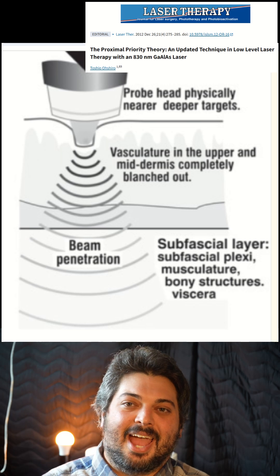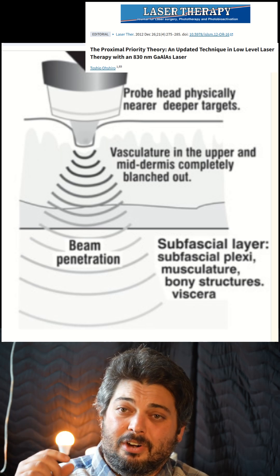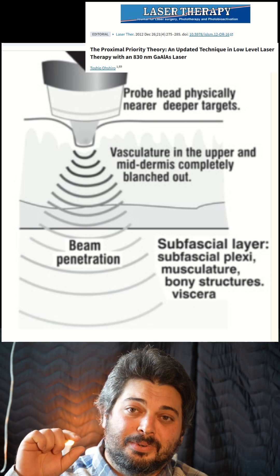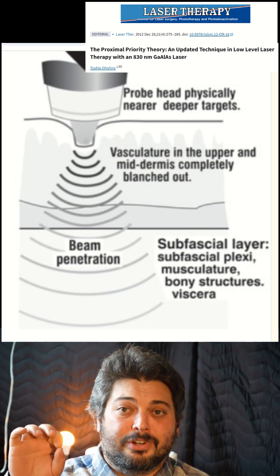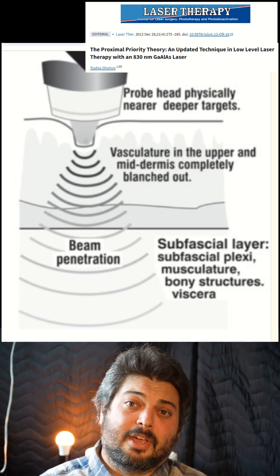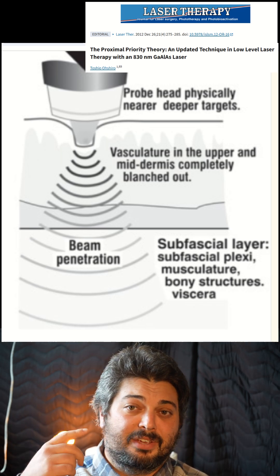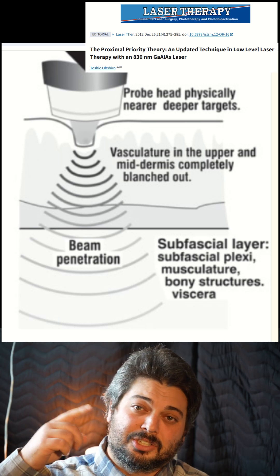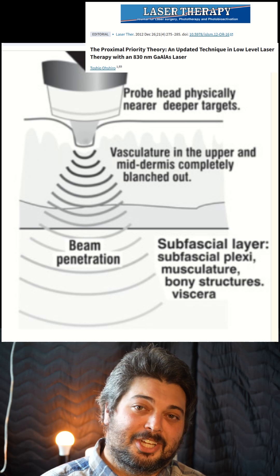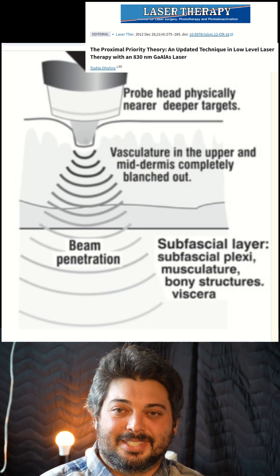But look at what happens when they use skin contact: they're compressing the skin, so they're already physically placing the emitter closer to the target tissue. Then it's pushing away the superficial blood and water, creating a better path with less scattering. And you get much less reflection losses because of photon recycling — even though the skin tries to reflect it, it just goes back into the emitter and gets reflected again. You can see substantially deeper penetration just from this diagram.